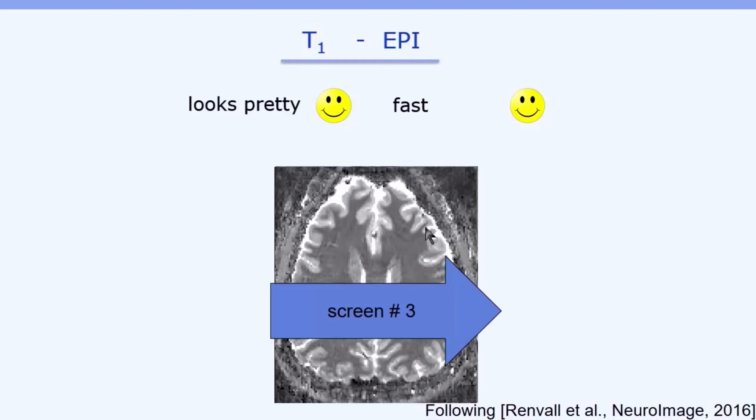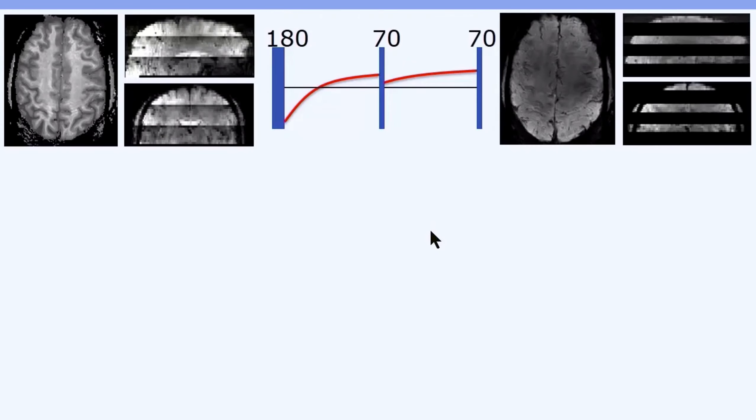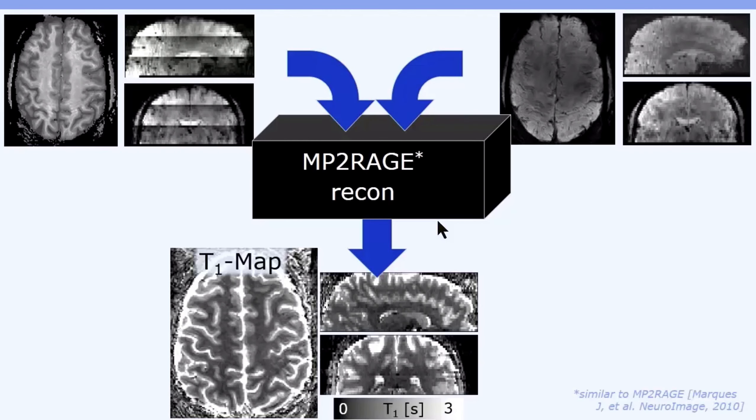You think that makes sense? Come to screen number three to find out more. With EPI speed, we get two complete brain volumes within a single inversion recovery curve of just three seconds. Pushing it through an MP2RAGE-like block model, we obtain beautiful T1 maps in physical units of milliseconds.